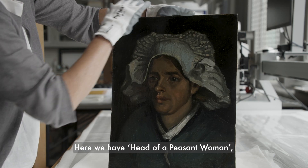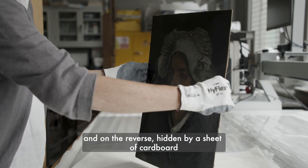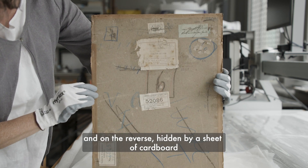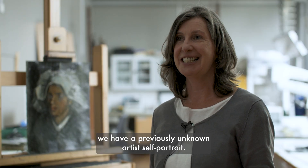Here we have Head of a Peasant Woman by Van Gogh, and on the reverse, hidden by a sheet of cardboard, we have a previously unknown artist's self-portrait.